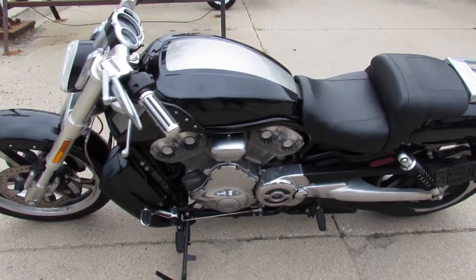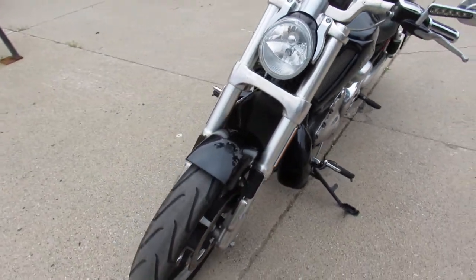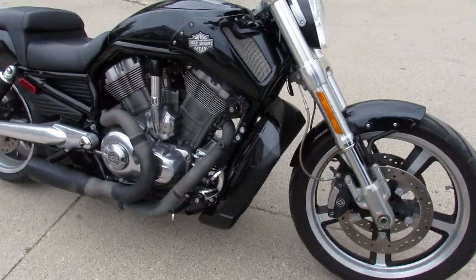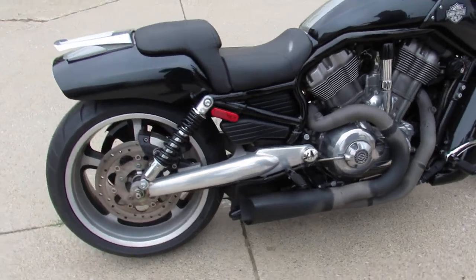Hey guys, ApprovalPowerSports.com here doing some videos on some bikes we just got in. This one here is a 2013 Harley Muscle Rod for sale. Comes in that vivid gloss black and liquid silver paint. Got a polished swingarm security system, advanced and high exhaust. It sounds great guys.